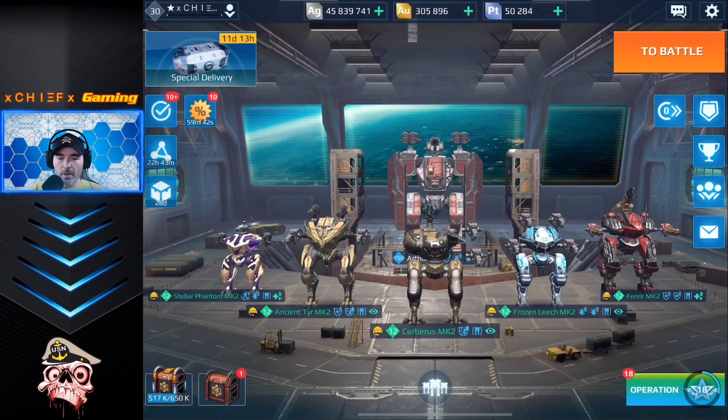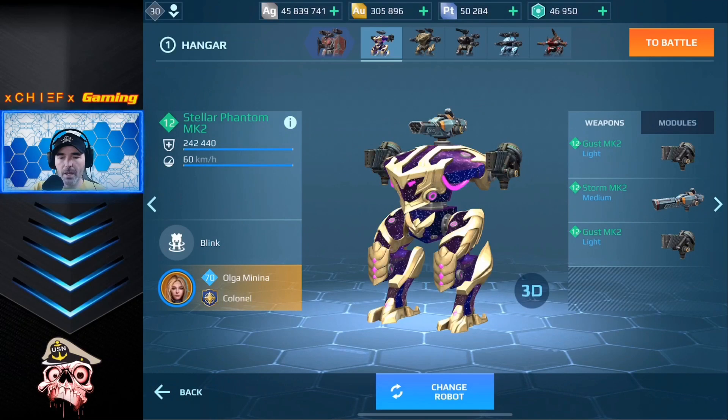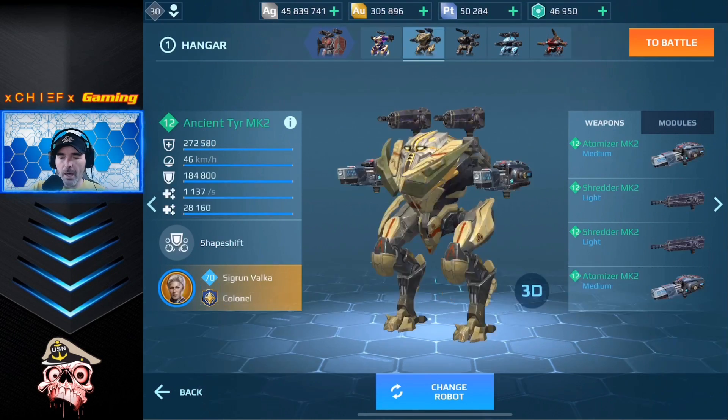We are on the battle rec account today. I just don't have any atomizers on my personal account, so I'm on the battle rec to show you guys a little bit of atomizer gameplay. I've got a phantom in here just to help with some beacons if I do a beacon mode, but here is where you are going to see the atomizers. I've got some atomizers paired up with some shredders — it is a really, really good pairing. If you guys have shredders in your hangar or inventory and you pick up an atomizer, I highly recommend pairing these two together.